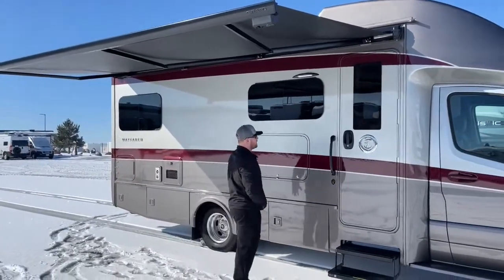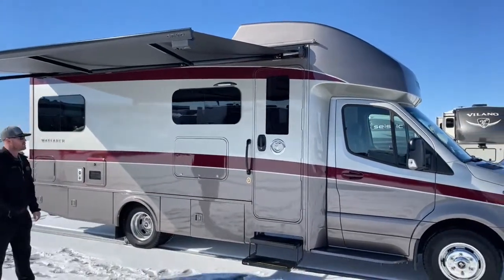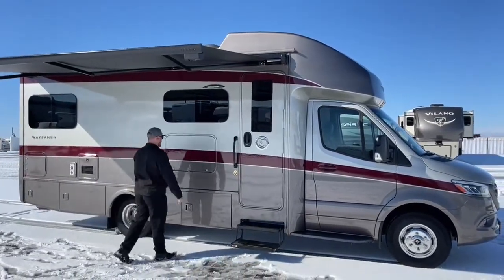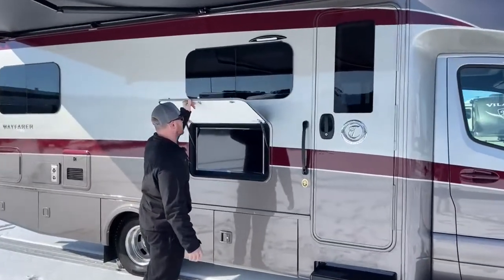Also standard on the Tiffin Wayfarer — something you don't see on Class C's very often — is full body paint. No stickers, no decals to worry about cracking and fading over time. For a used motorhome, this is about as close to new as they come. I'll get you mileage and everything as we go inside.